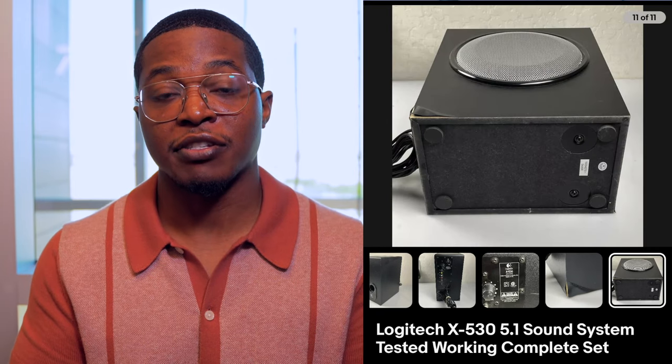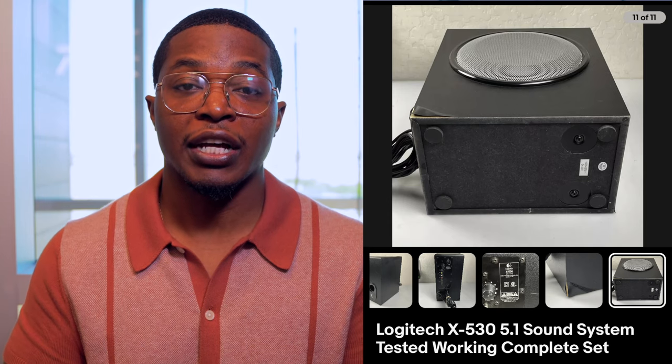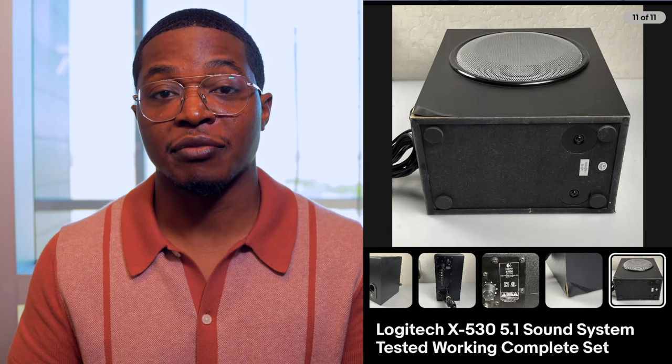It was some surround sound speakers as well as the subwoofer, and I charged shipping for this item. I always make sure I have a box for larger items because that can be an issue, especially with something as large as a subwoofer. This item sold pretty quickly, and for the entire set I only spent about $12, so overall I made a decent amount of profit.